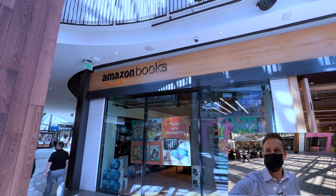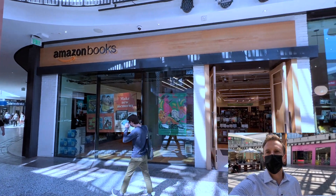What's going on? Rich DeMuro here, Rich on Tech, at the Amazon Bookstore at the Century City Mall.